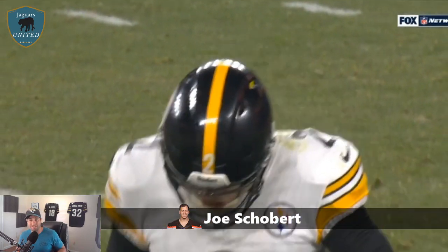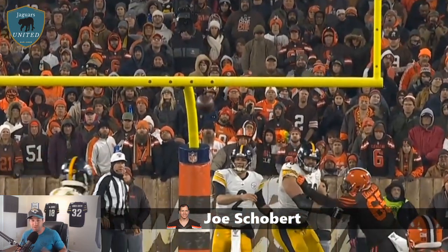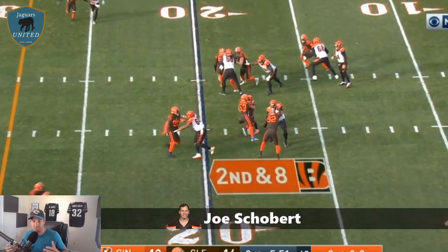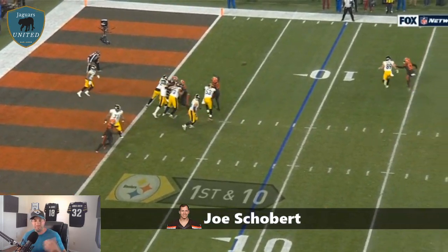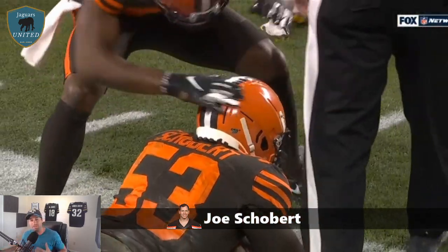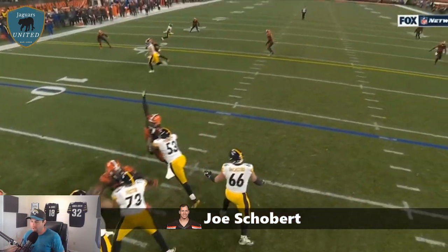There were a lot of issues on that Browns team that was 30th in the league in stopping the run. The former 2016 fourth-round pick from Wisconsin began as a special teams guy. At 6'1", 245 lbs, he worked his way into the starting lineup and after his second year in 2017 was named to the Pro Bowl. He's a heady, smart, instinctive player who has had more than 100 tackles in each of the last three seasons, four interceptions, two forced fumbles, and one fumble recovery.